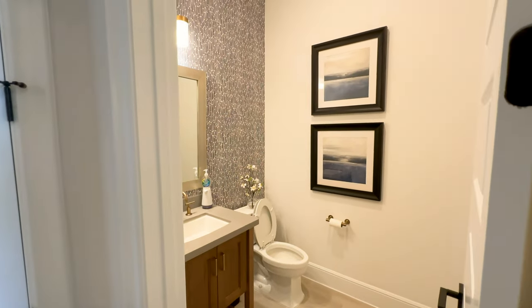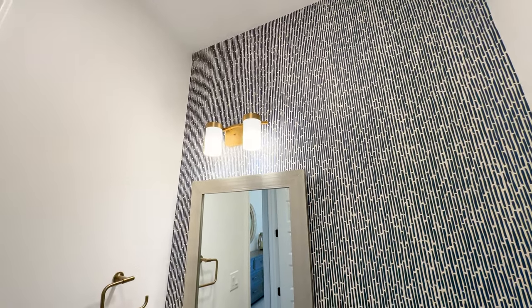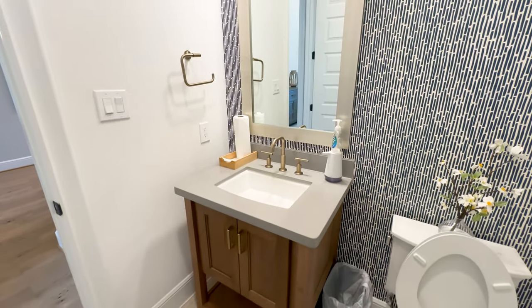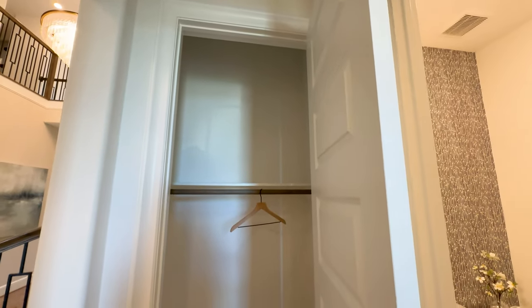Right off this room is the powder room. I really like the design work in here. This unique oblong pattern wallpaper helps open up the space by running it all the way up to the ceiling. Just next to the powder room is a good size coat closet.